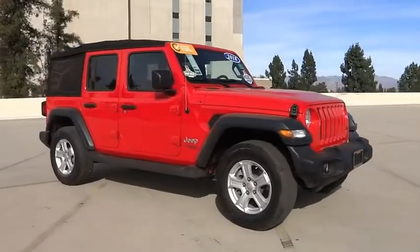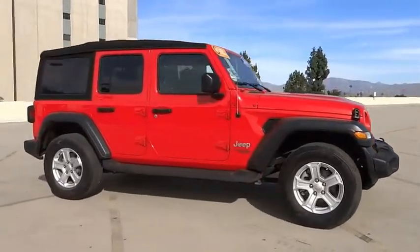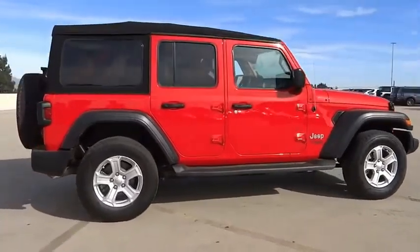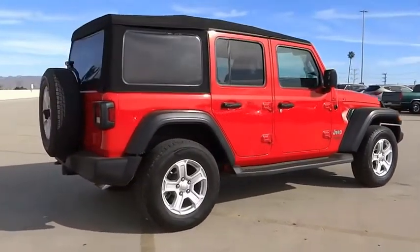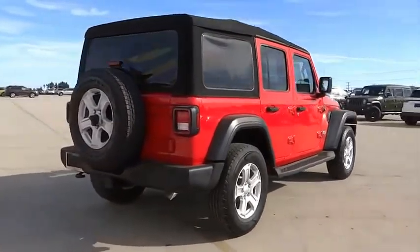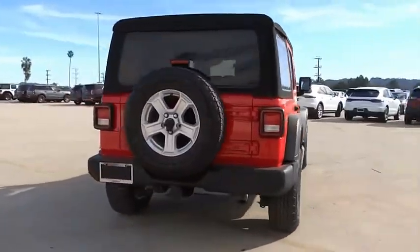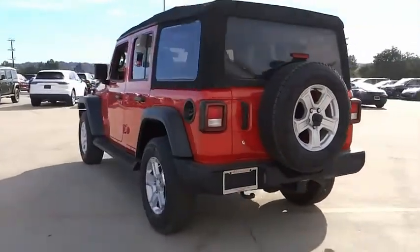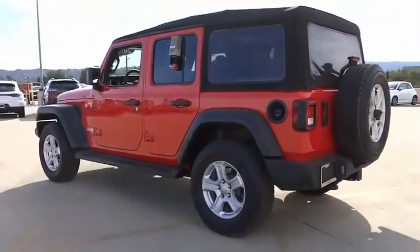We are pleased to show you the 2018 Jeep Wrangler Unlimited. The Jeep Wrangler Unlimited is an on and off road capable vehicle that was made for you to enjoy. Stylish, rugged and comfortable — all traits of the Wrangler that let you decide where you want to go and how you want to get there.